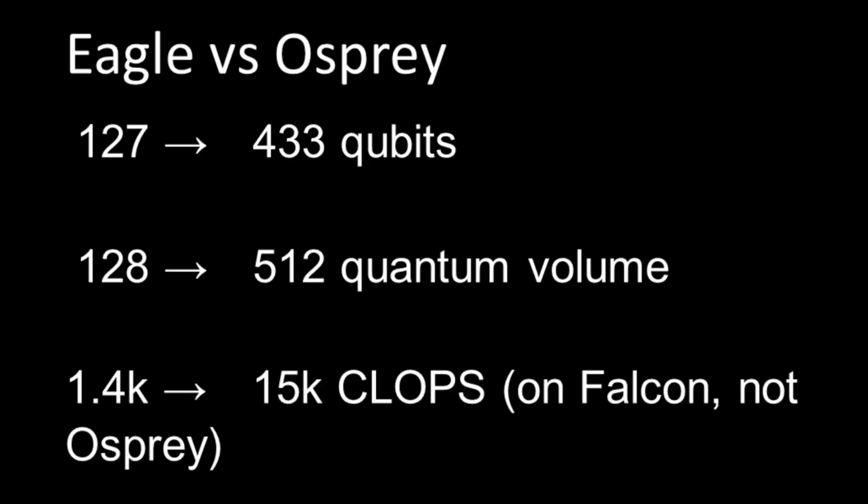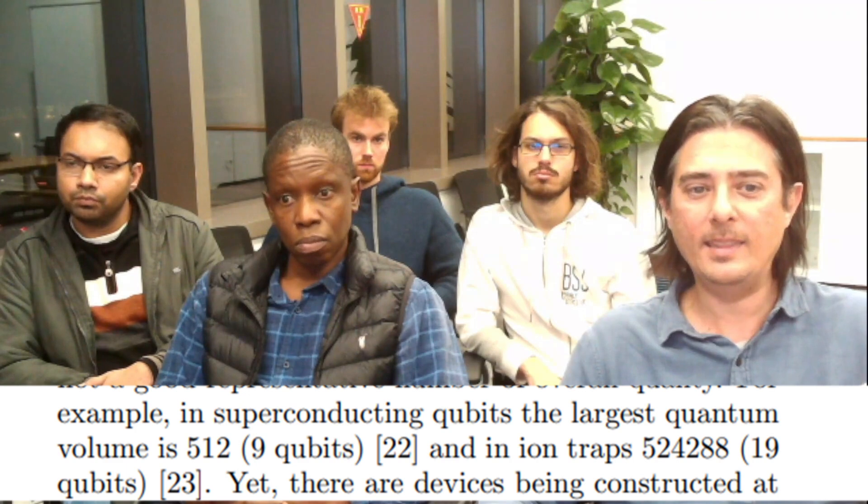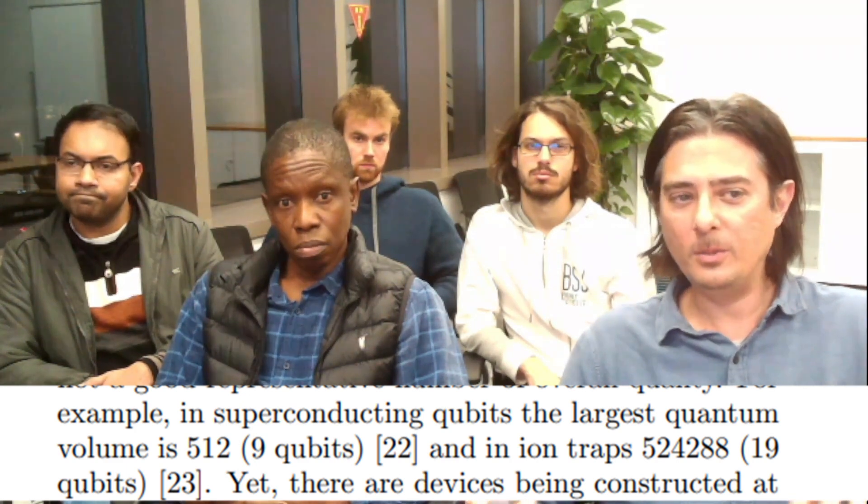Overall, my take is that there doesn't seem to be much genuine performance improvement. Most of the notable improvement was seen the previous year comparing Eagle versus Osprey (2021 vs. 2022). Yes, they have more qubits, but quantum volume appears to be exactly the same — their own paper still cites 512 as the world record for superconducting qubits.